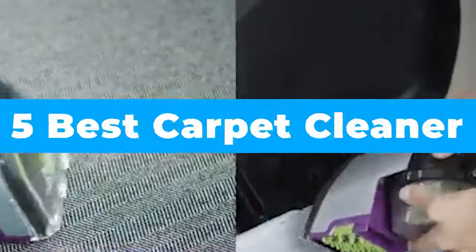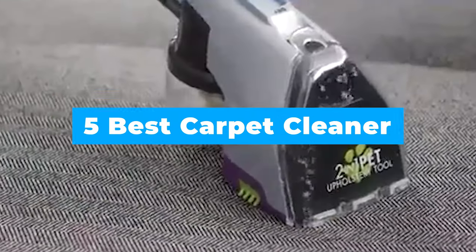If you want to get the best carpet cleaner, come and watch our video guide of the 5 Best Carpet Cleaners and subscribe to our channel.